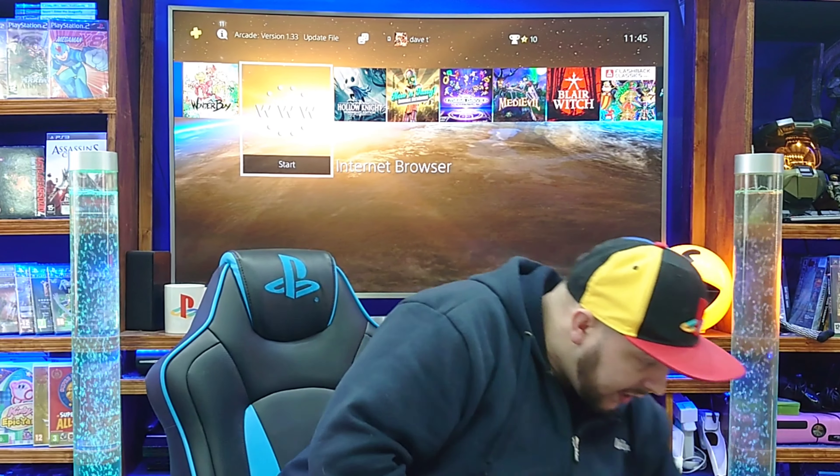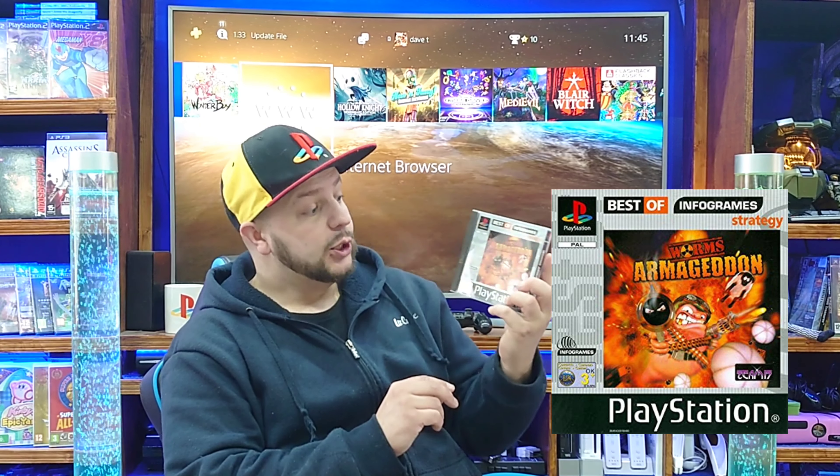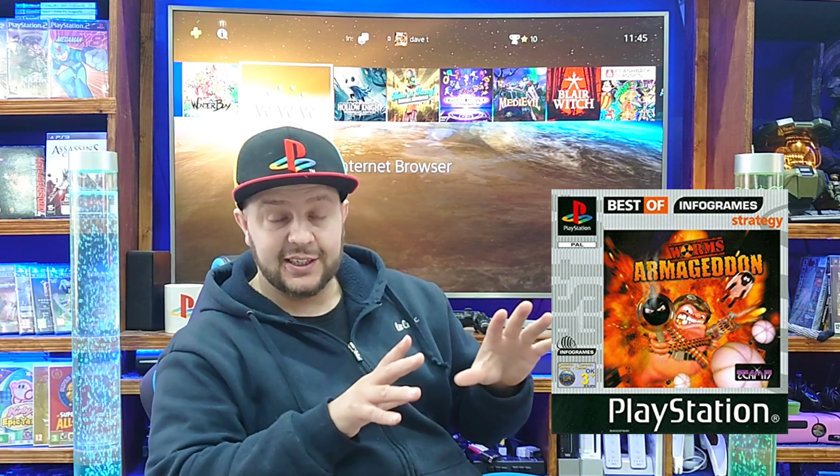I've also just picked up these two games. I've been after Star Wars Demolition and I now have all the Star Wars PS1 games — I've got the full set on PlayStation 1. And I picked up Worms Armageddon as well. So that's the first little bit.